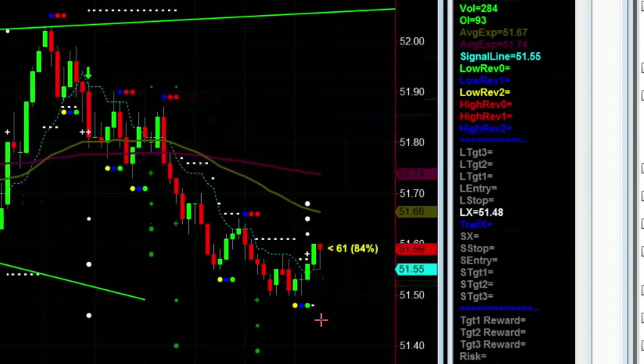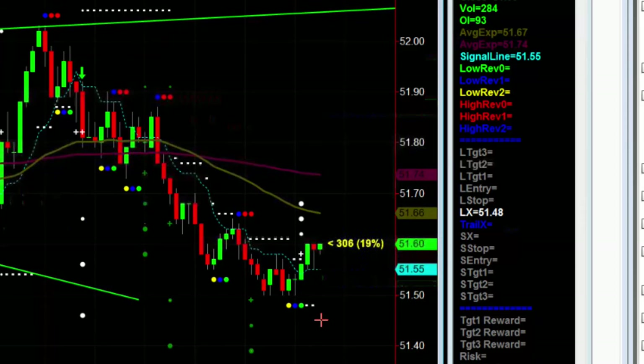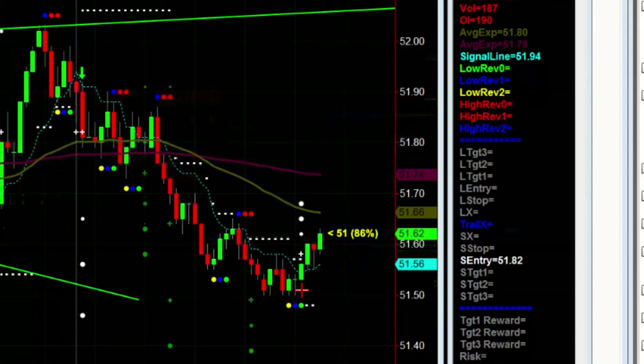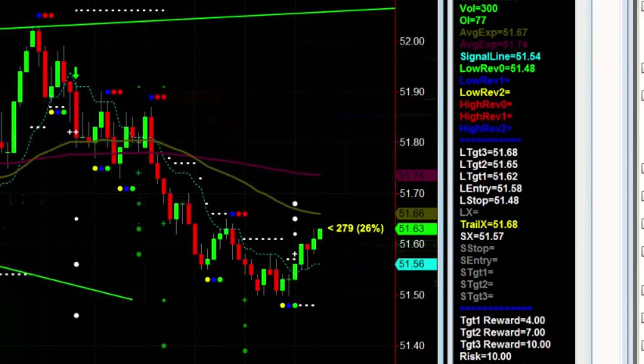It's stopped out. If you have your stop at 61, maybe you're still in it. Now it's stopped out for sure. So depending on how you did your trailer, not quite able to get through the 50-cent level. But a nice trade. And we're done.